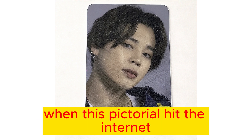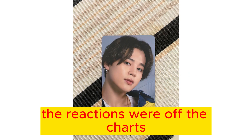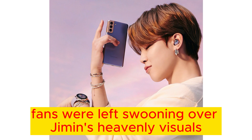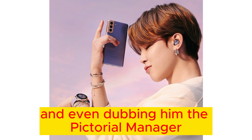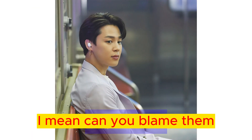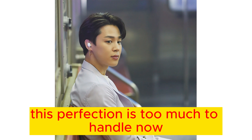When this pictorial hit the internet, the reactions were off the charts. Fans were left swooning over Jimin's heavenly visuals, calling him their ideal type, and even dubbing him the pictorial manager and the pictorial restaurant. Can you blame them? This perfection is too much to handle.